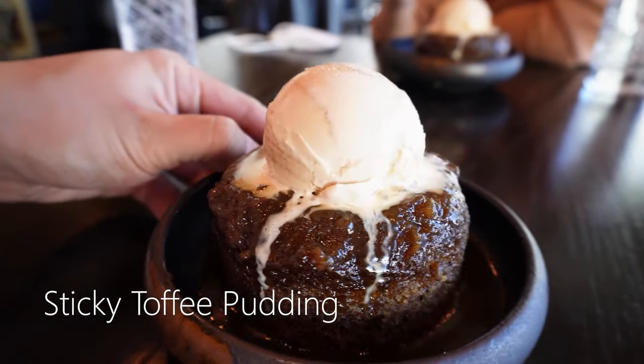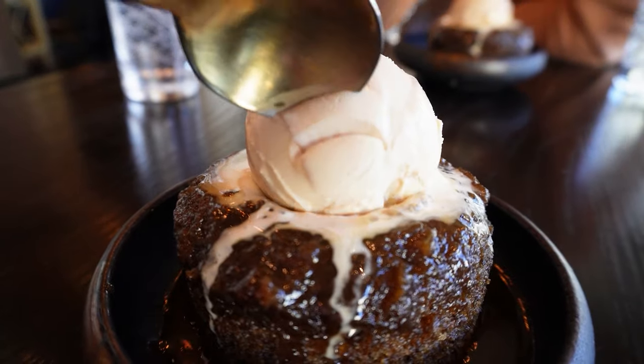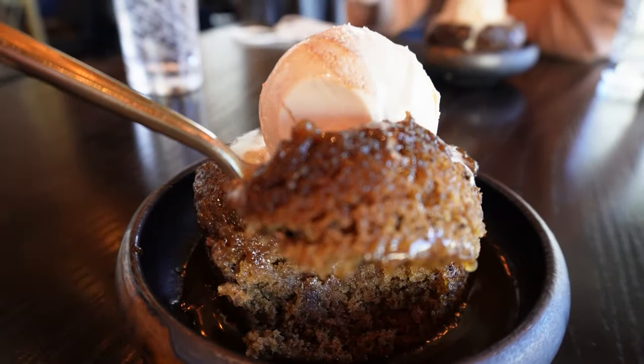Sticky toffee pudding topped with vanilla ice cream. This is going to be very sweet. Wow! Mmm! It is sweet. Brain freeze! I am so stuck.